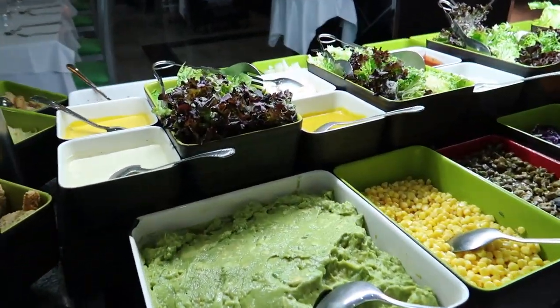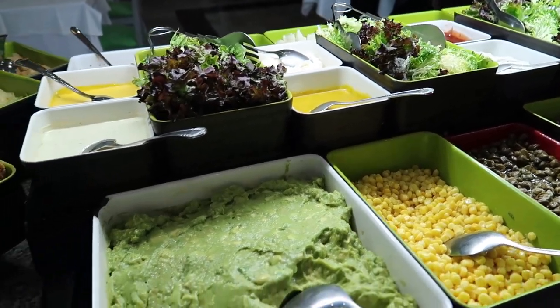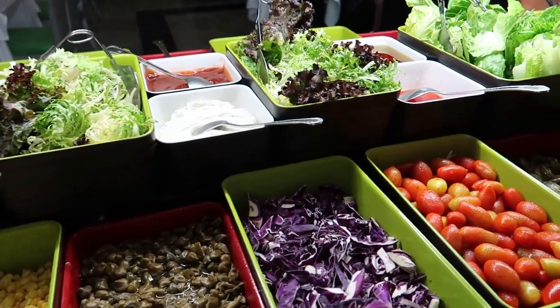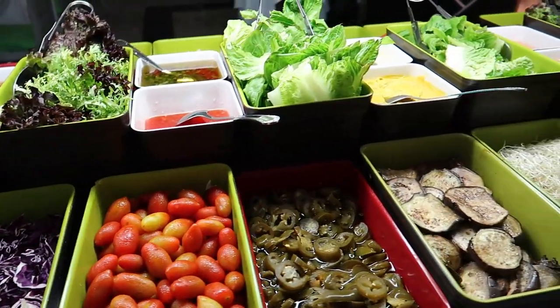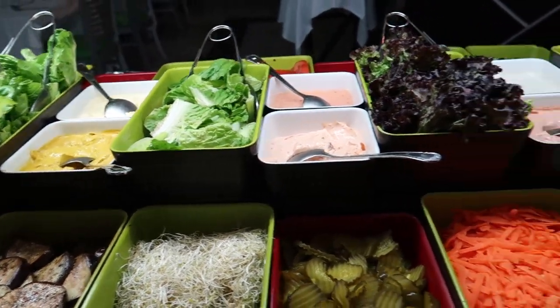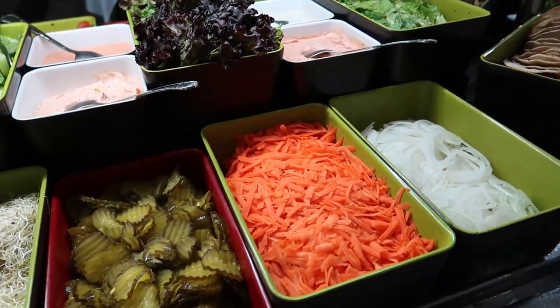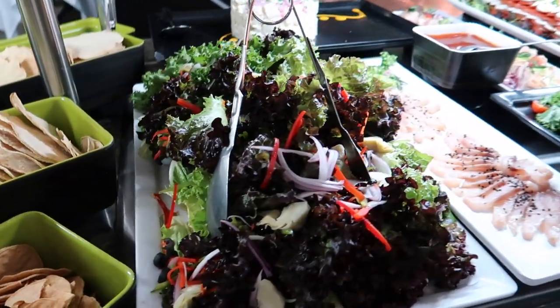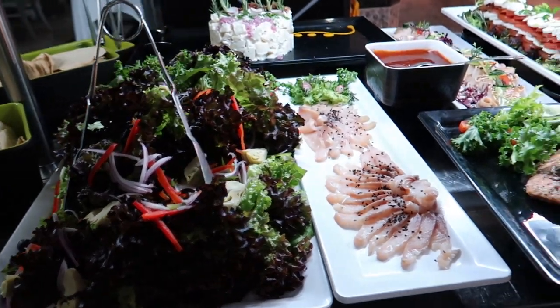You can grab some cold salads — so we've got some guacamole, corn, some lettuce, cabbage, tomatoes, some jalapenos and eggplant. Lots of different dressings along the top there as you can see. We have some pickles, carrots, and onion — all kinds of great stuff to make yourself a nice cold salad as a little appetizer.